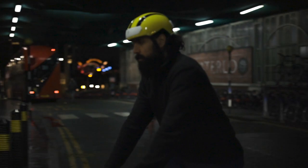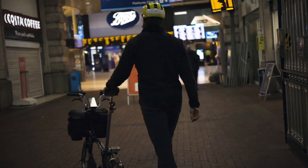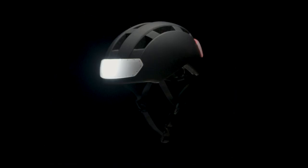Our new design aesthetic has been created to celebrate all riders, no matter their background and whatever their choice of transport. The Torch One — seen in a new light.